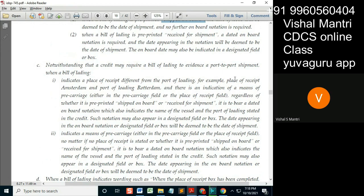When the place of receipt is different from the port of loading — for example, place of receipt Amsterdam, port of loading Rotterdam — and there is an indication of the means of pre-carriage, regardless of whether it's pre-printed, shipped on board, or received for shipment, it has to bear a dated on-board notation which also indicates the name of the vessel and the port of loading stated in the credit.